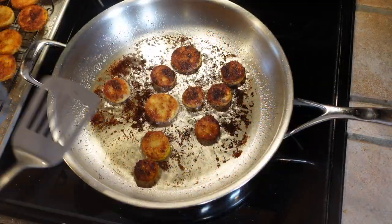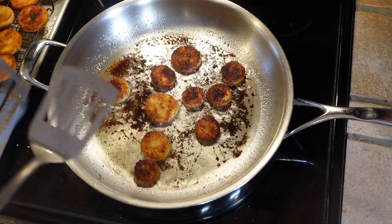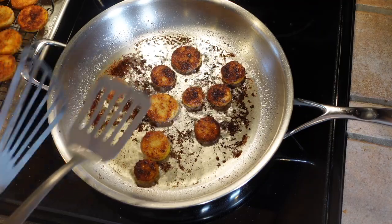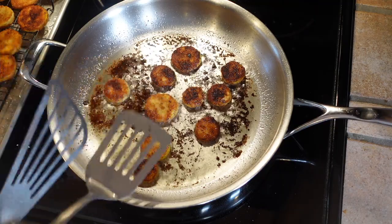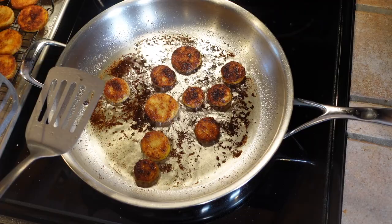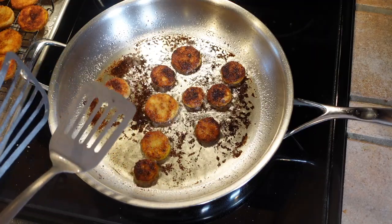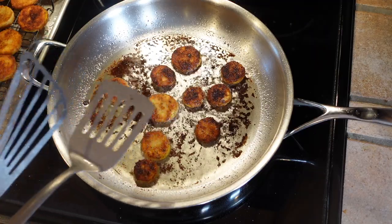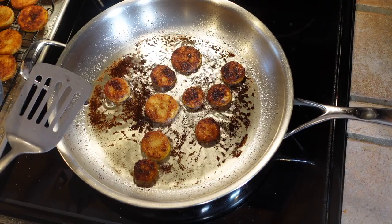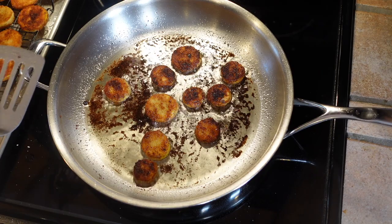For the third batch, it seemed like things were cooking a lot faster. This big thick heavy pan may have continued to heat up through the first two batches. I turned the thermostat down but because the pan is so thick and heavy, it may not be quite as responsive as a thinner pan — it took longer for that change to take effect. I went down a full three notches and these were still cooking very fast, so this pan, thick and heavy, might not be quite as responsive as a thinner pan.